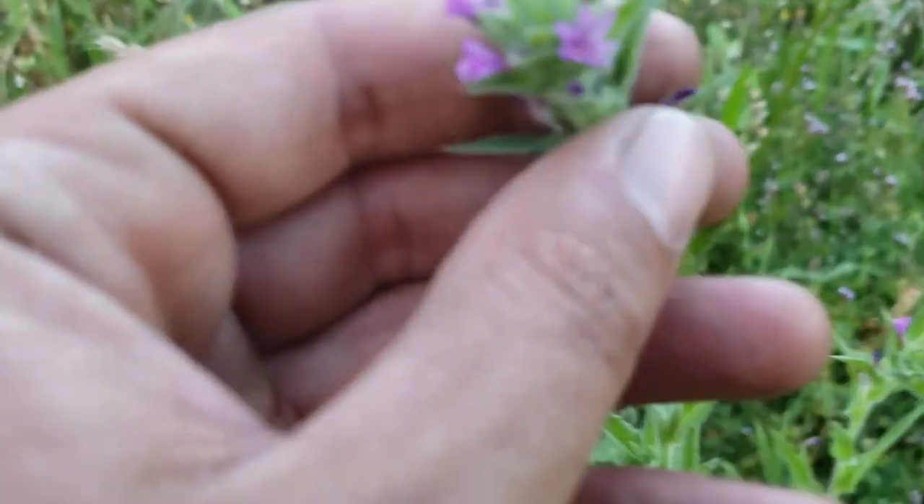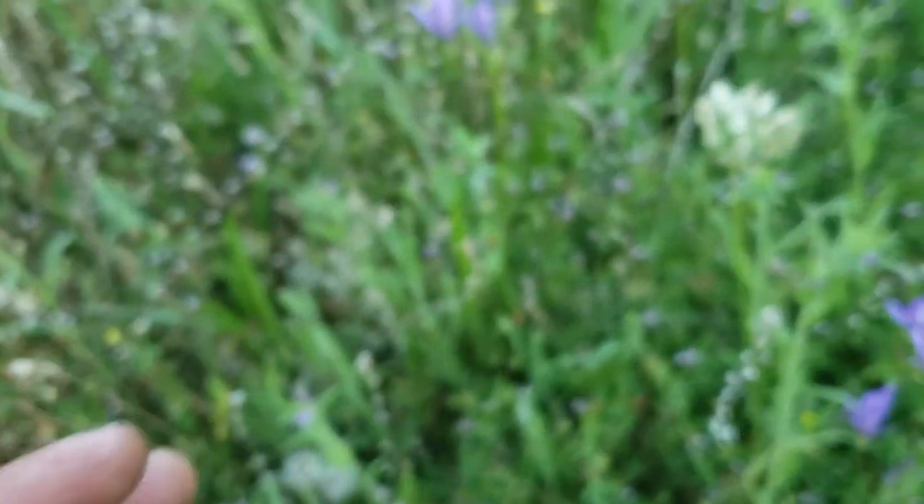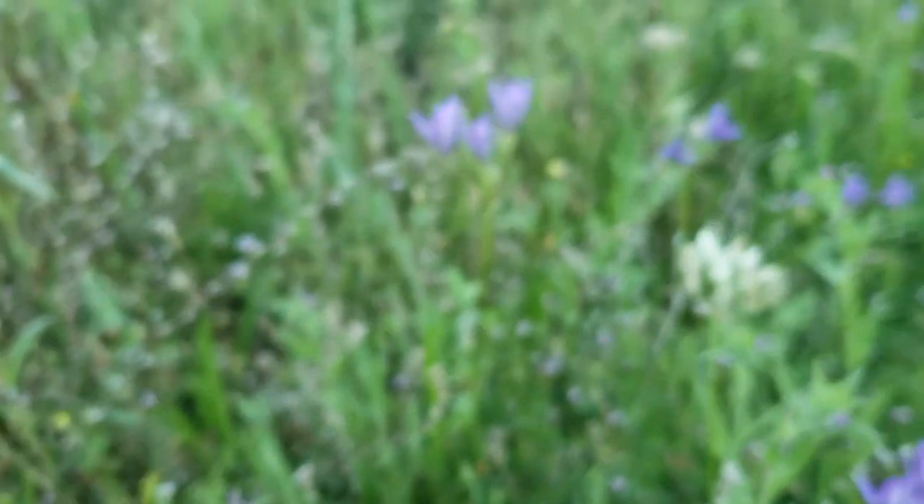And this little guy is called dense flower willow herb.